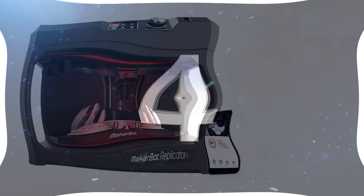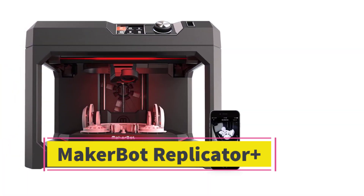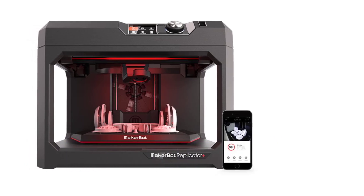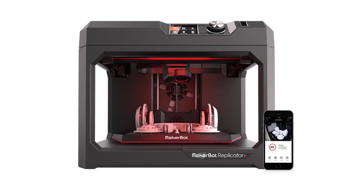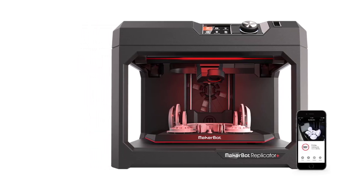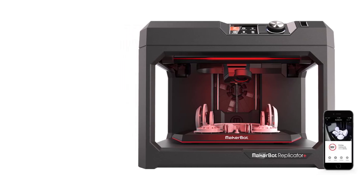Number 4: The MakerBot Replicator Plus is a professional-grade 3D printer designed for education, engineering, and design professionals. It's an upgraded version of the original MakerBot Replicator, offering enhanced speed, larger build volume, and improved reliability. Known for its ease of use within MakerBot's robust ecosystem, the Replicator Plus is ideal for users who need high-quality prints with minimal setup.